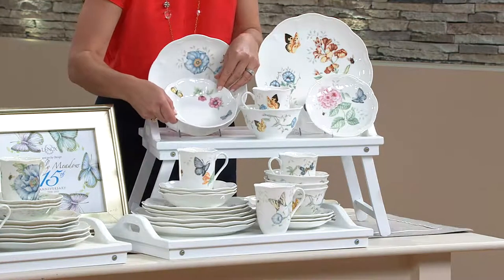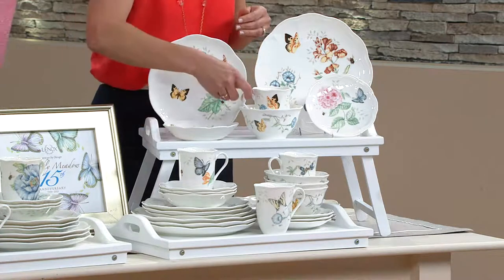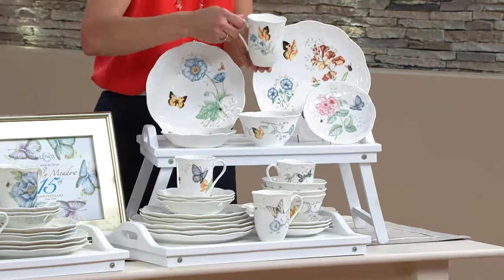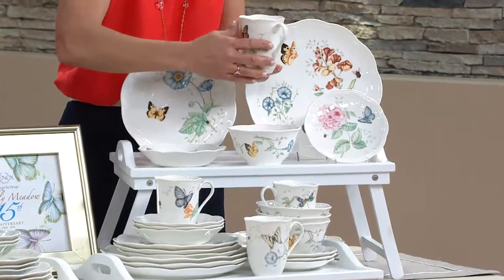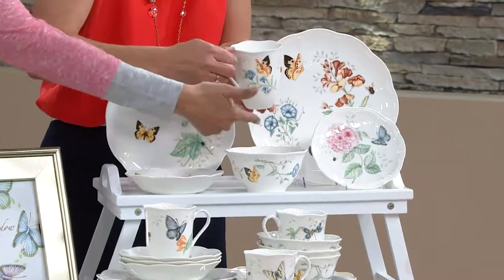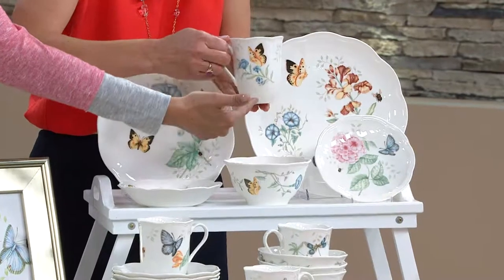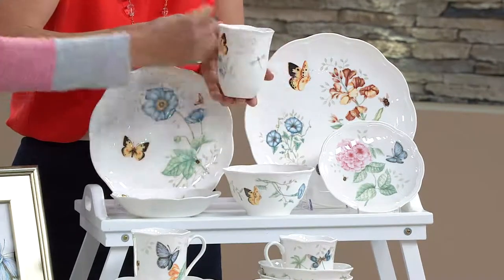We refer to this as the fruit bowl, but it's also great for a side salad or vegetables. Then you have your mug — look how gorgeous this is. Imagine having your morning coffee in this. Nothing feels prettier than having a cup of coffee or tea in this 12-ounce mug. It has a beautiful fluted feel to it.